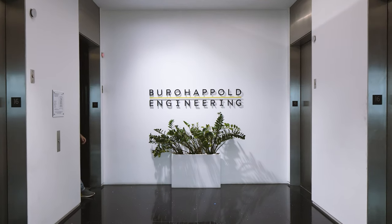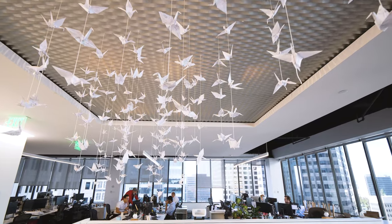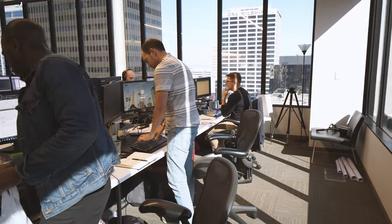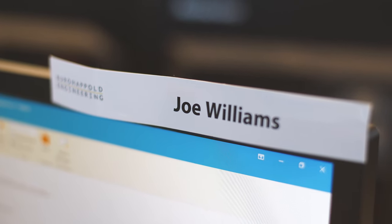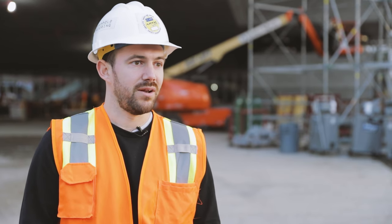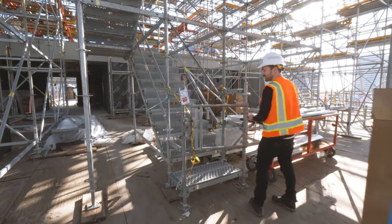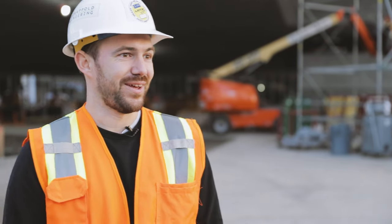I started at Bureau Happold at the very beginning of 2011, fresh out of university, with an obvious desire for engineering. I've been working in LA and the US for about seven years, which has been an amazing experience. I expected to come out for a couple of months and I'm still here seven years later working on this project, which has spanned my whole working life in the States.